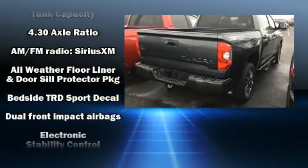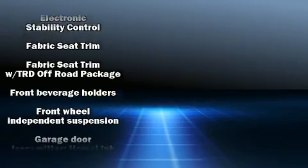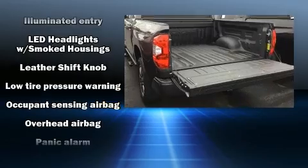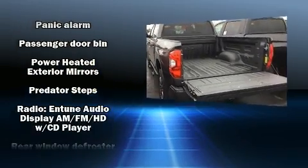It distinguishes itself from the competition with features such as front and rear reading lights, a built-in garage door transmitter, power door mirrors and heated door mirrors, lane departure warning, remote keyless entry, and more.